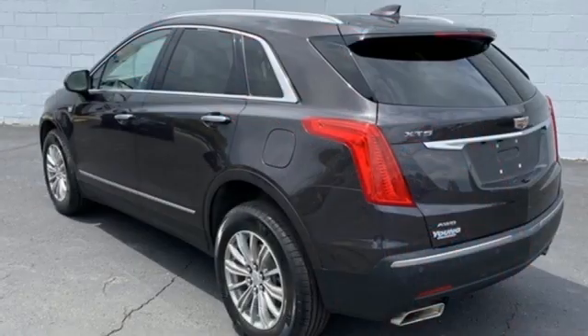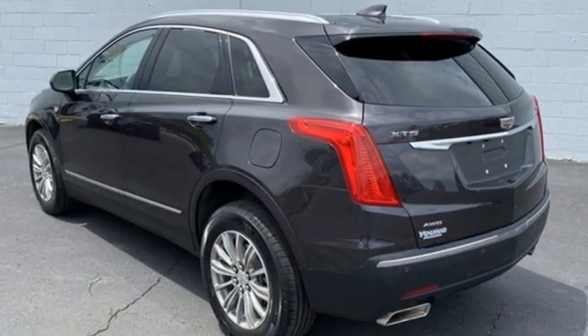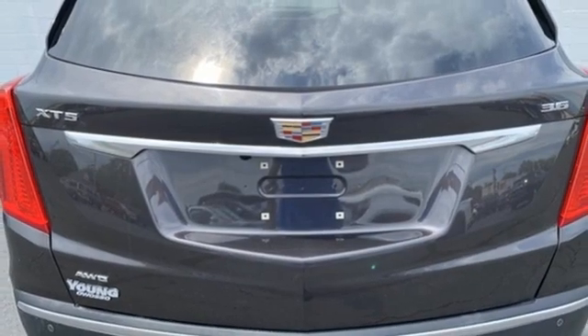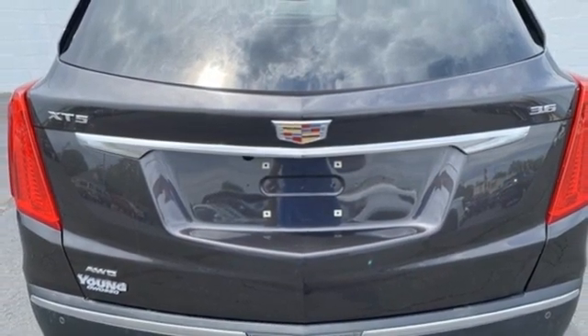V6 engine, 4-wheel drive, integrated navigation system, Wi-Fi hotspot, front heated leather bucket seats, auto-dimming rear view mirror.